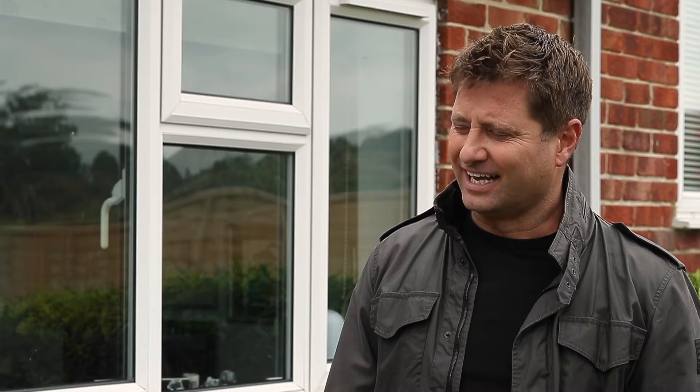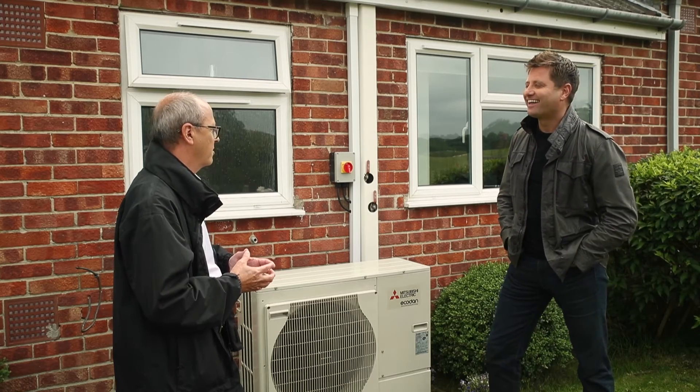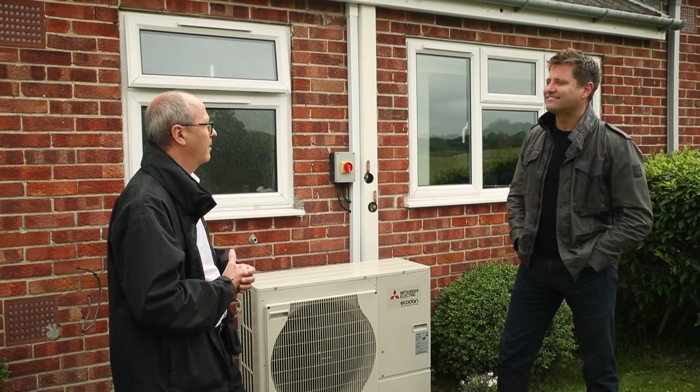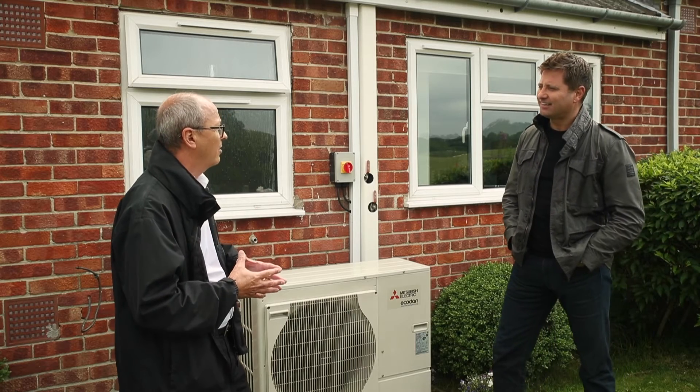To bring residents along with the new technology, Sovereign brought all the residents together in the local village hall. Sovereign and the contractors did a presentation so residents were fully aware of what was going to happen when installations took place. Once you explain how it works and what they're going to get, they're more than happy.